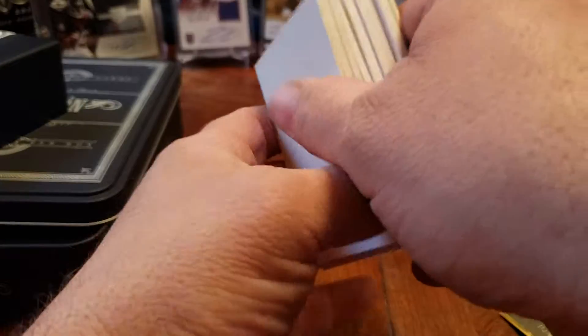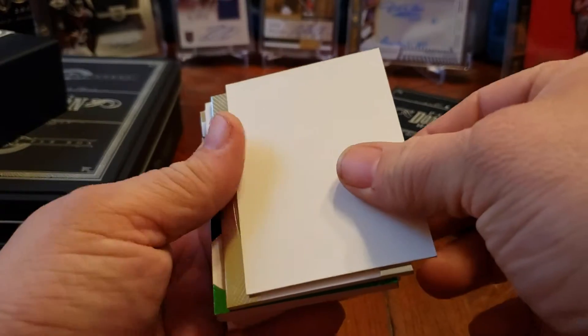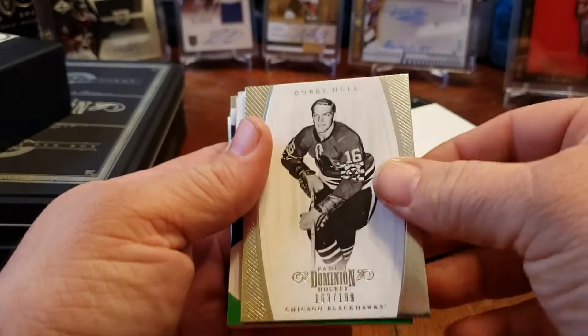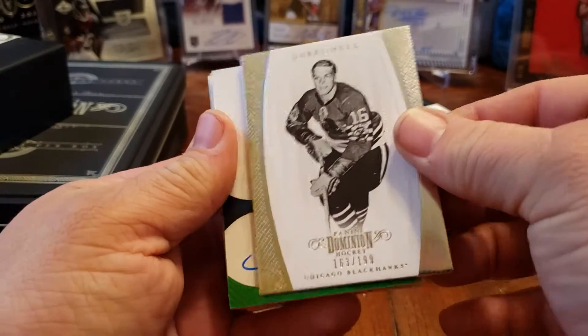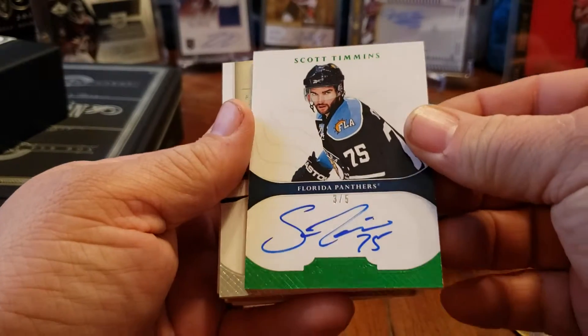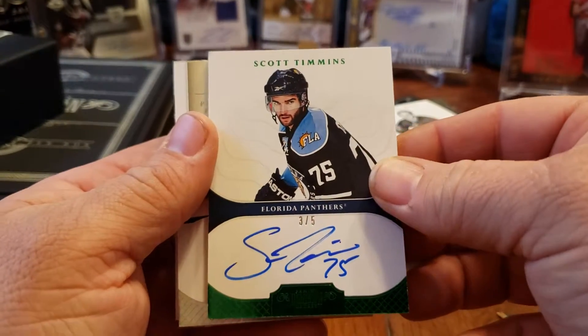On the front and the back so you can't really see what's going on. I don't know how these are set up, so we'll just roll with it. I do see green — first out of the bat, Bobby Hull at a 199. A green three of five, Scott Timmons, Florida Panthers — low number hit, don't really know him but still.